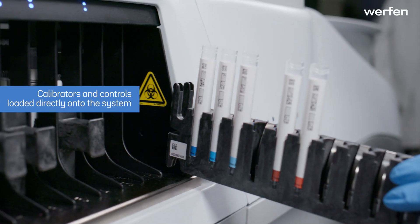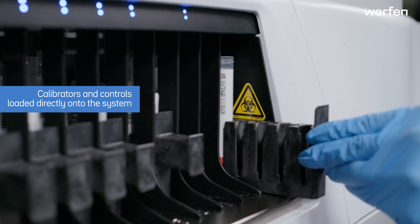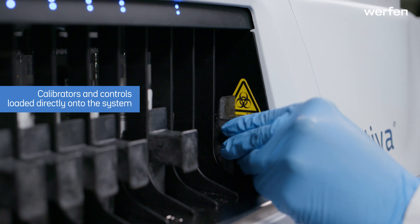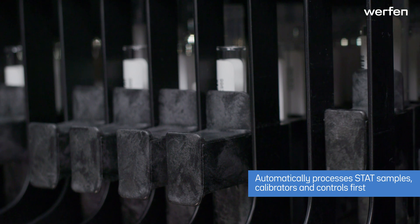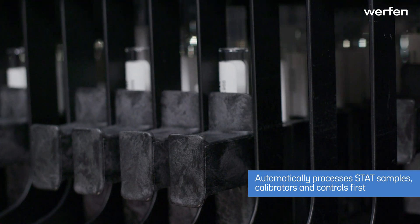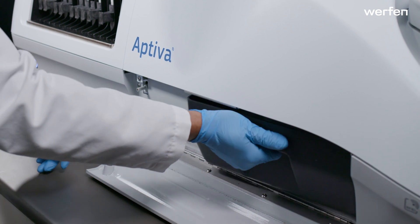Aptiva calibrators and quality control reagents are packaged as 3D-barcoded primary samples and can be loaded directly onto the system. Aptiva prioritizes these reagents and STAT samples in the worklist. Consumables can be loaded or removed at any time with easy access.